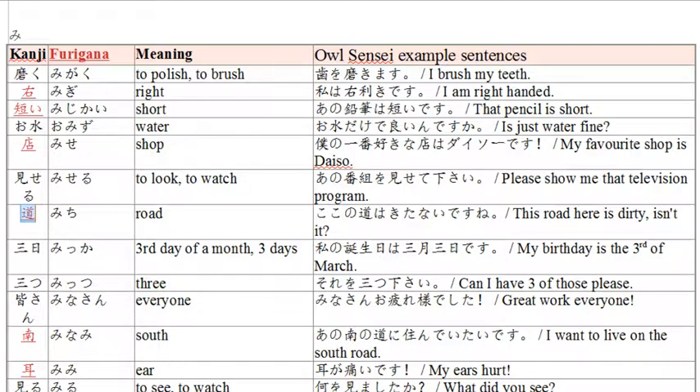The next word is 'michi,' meaning road. Example: 'koko no michi wa kitanai desu ne' — the road here is dirty, isn't it? Koko means literally here where we are standing. Koko no michi — the road of this place — is kitanai, which means dirty. Desu ne means isn't it? Ne for isn't it?